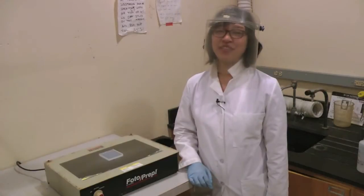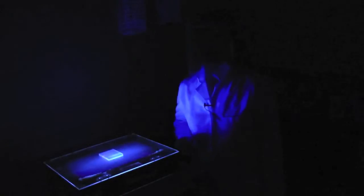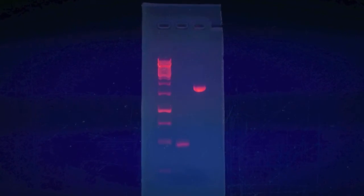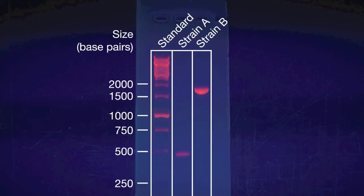Let's go check out my results. To visualize DNA, we use a stain that glows under ultraviolet light. Hit the lights! These pink bands are DNA molecules. Each one represents a short segment of the plant's DNA. The position of the band in each lane indicates the size of the segment.